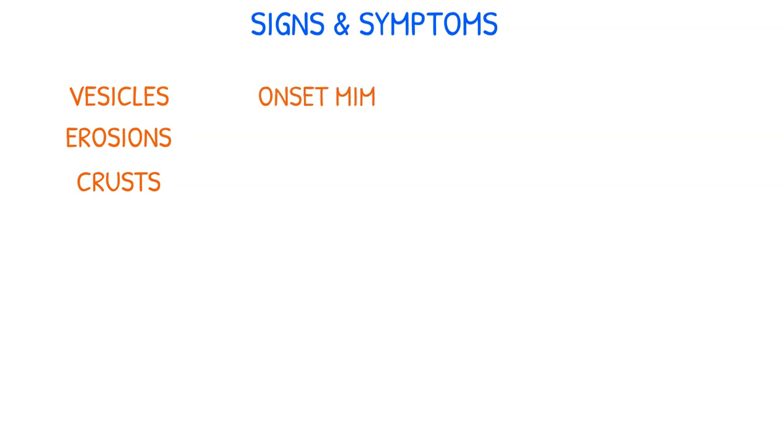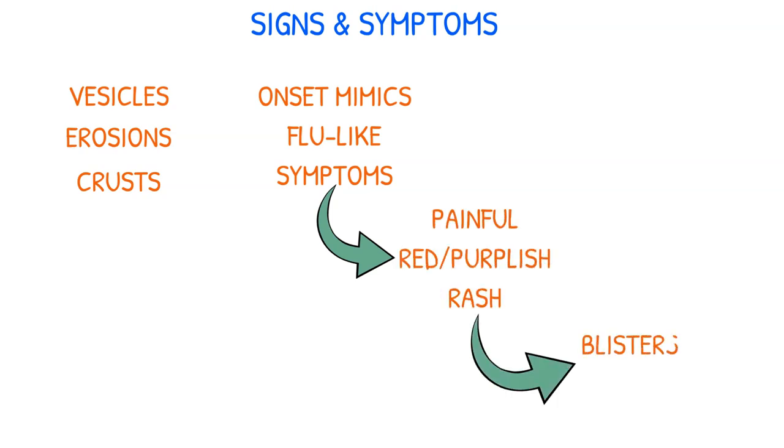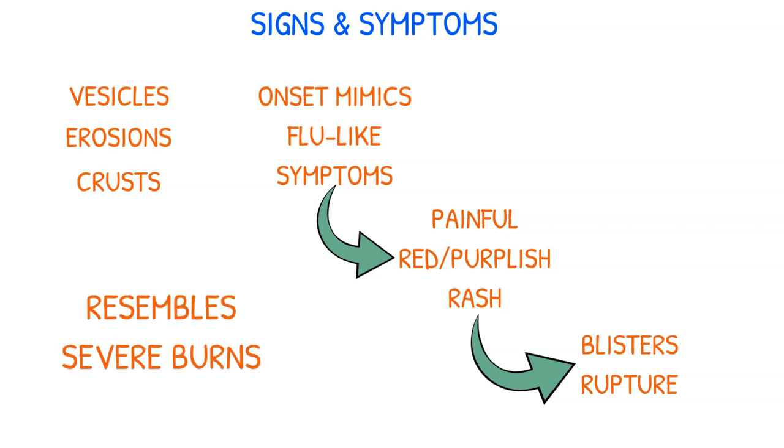SJS can range in severity from mild to severe, causing vesicles, erosions, and crusts, among other skin abnormalities. Its onset often mimics flu-like symptoms such as fever. Following these initial signs, a painful red or purpuric rash begins to appear, leading to blisters that eventually rupture, leaving areas that resemble severe burns.